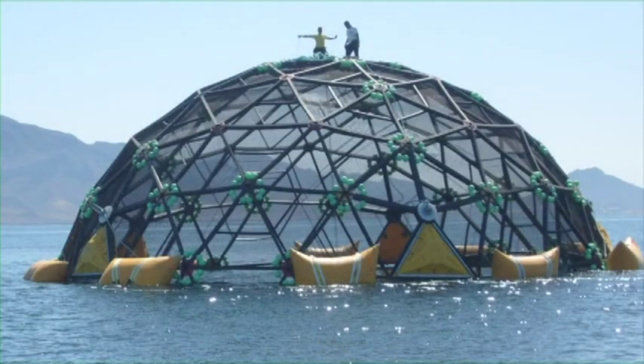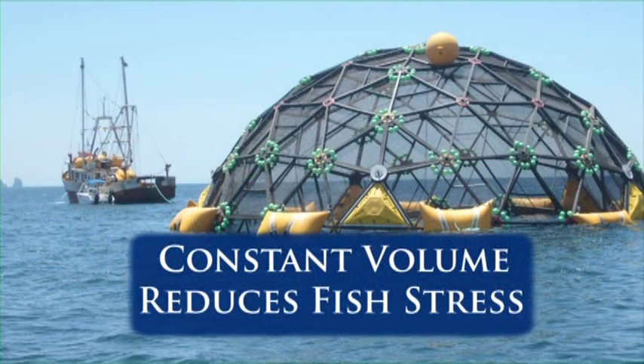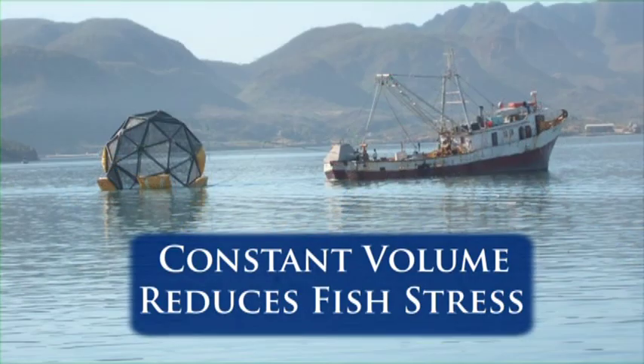The Aquapod can be safely moored or towed at sustained current speeds up to three knots without any net deflection or reduction in volume.